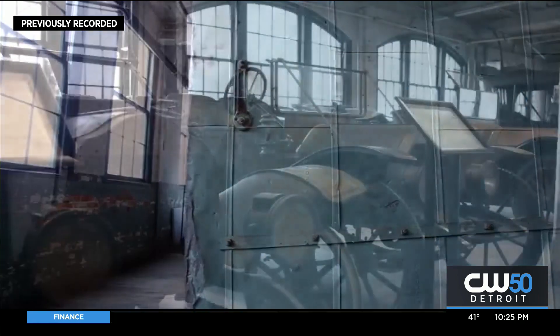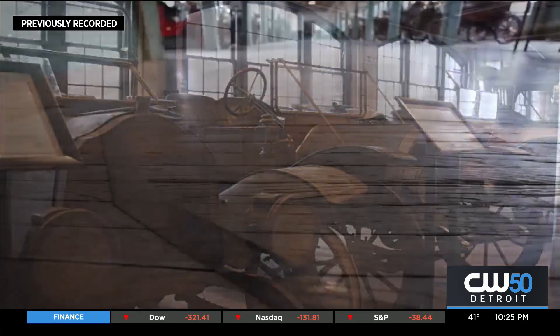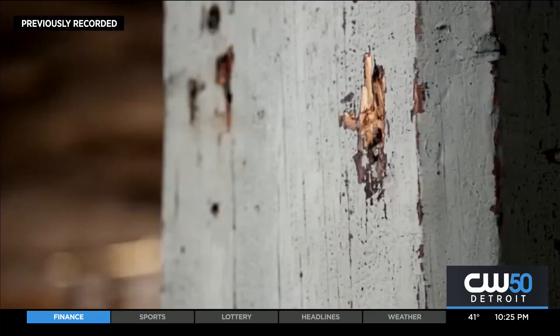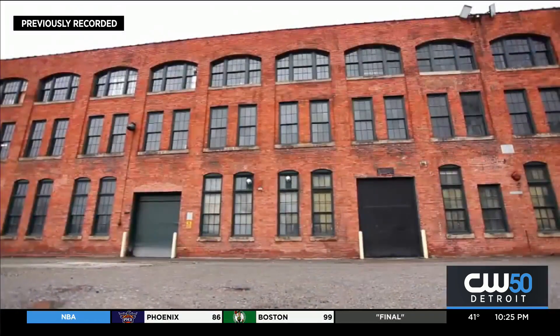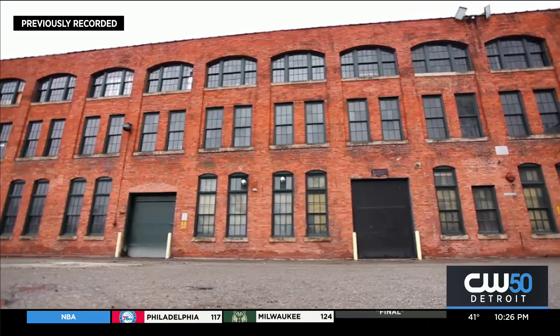To call it a museum is a little of a misnomer. It's more like an experience of the beginning. It's the original paint, it's the original floor — you see the marks of their accomplishment. They produced 45,000 cars out of this 67,000 square foot textile mill, basically, is what it is.